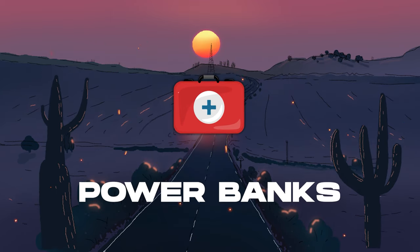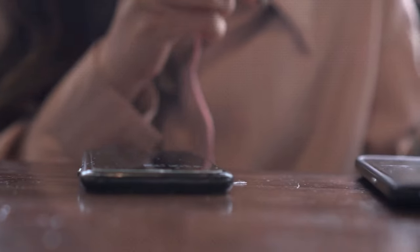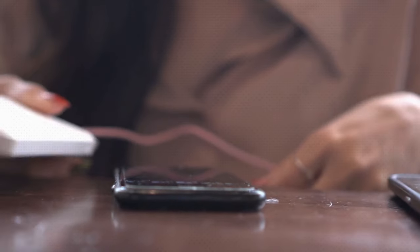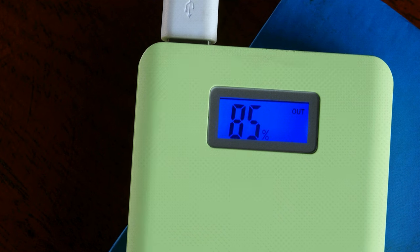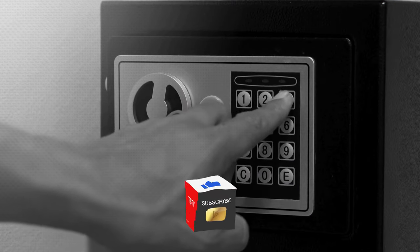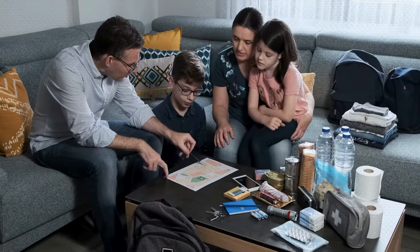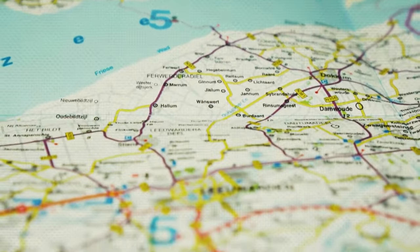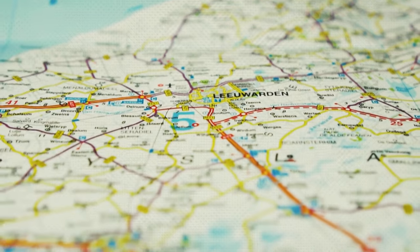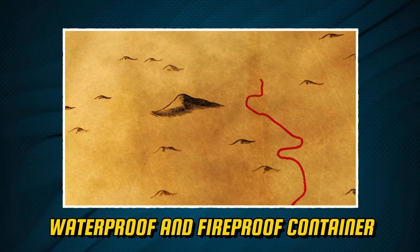Don't forget to stockpile power banks as well. These compact, portable devices store electrical energy to charge smartphones, tablets, and other electronic devices. In situations where electricity is unavailable for extended periods, a fully charged power bank can keep your devices operational. Invest in a high-capacity power bank and regularly check and recharge it as part of your emergency preparedness routine. Store it in the same waterproof and fireproof container as your other essentials. Also, keep updated local road maps and topographical maps — vital tools in emergencies for evacuations or in locations without reliable internet service. Store these in your waterproof and fireproof container as well.